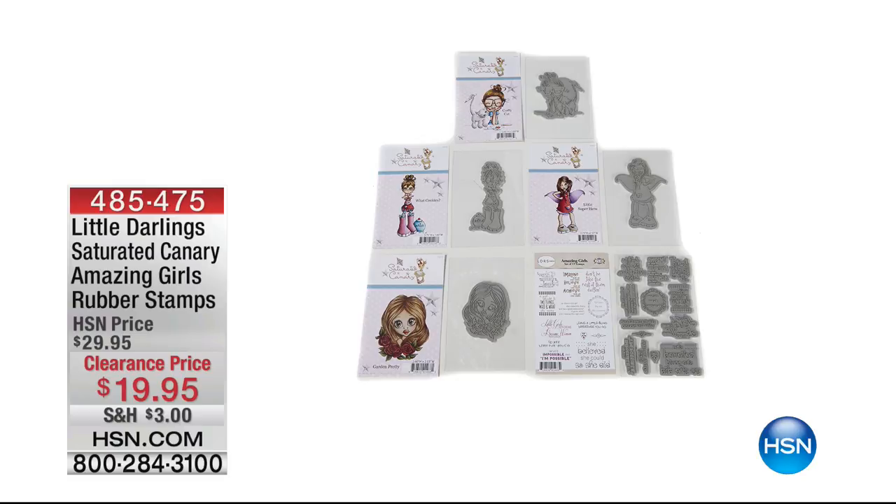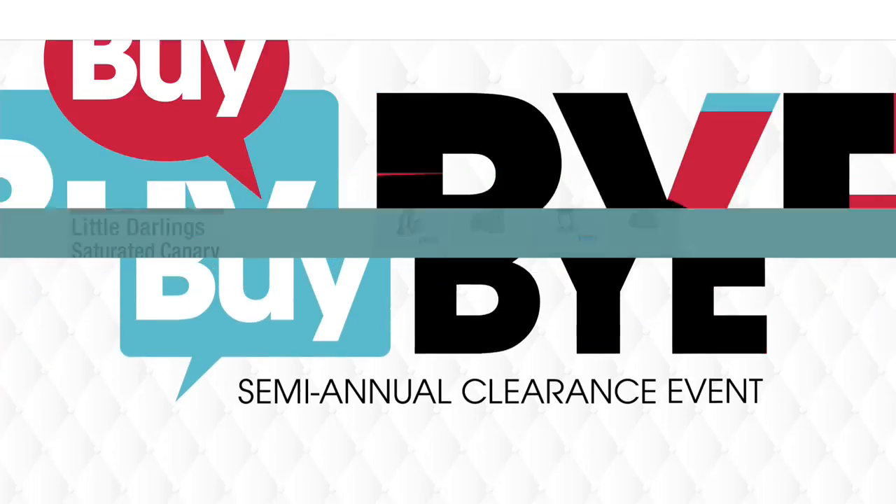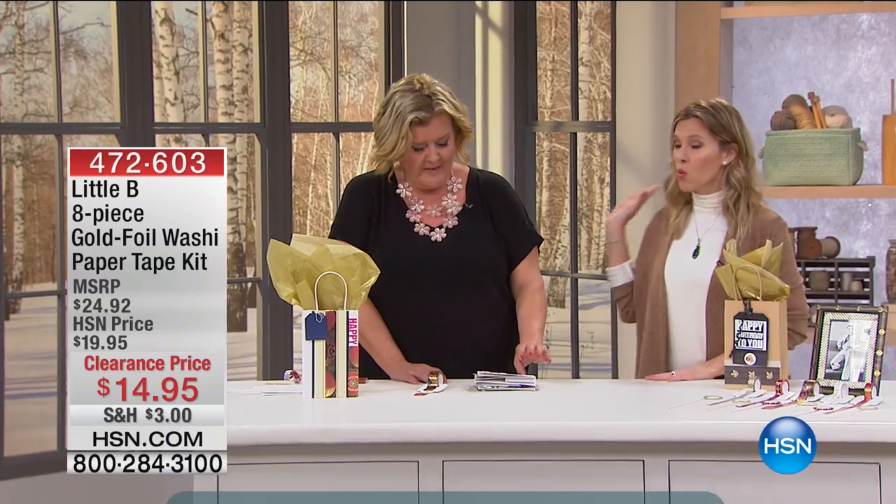It's a great investment at this price — have fun, share it with friends. These are the type of things you invite the girls over for at crafting time, and especially great for beginners to get started. Coming up a little later: from Little Darlings, our Saturated Canary Amazing Girls Rubber Stamps Kit on clearance at $19.95. When you see these in action — the detail, the way you can color and customize them with beautiful feminine sayings — you will absolutely adore this set.